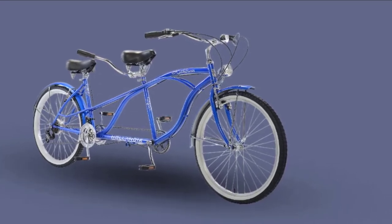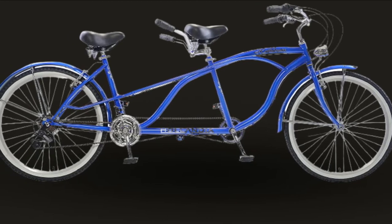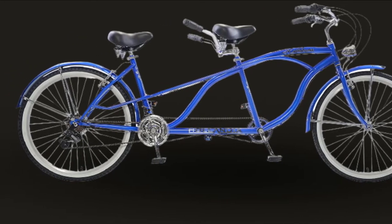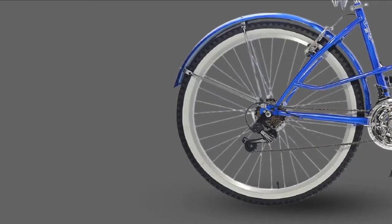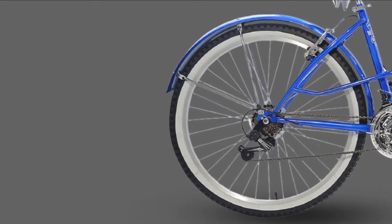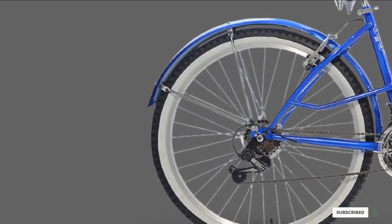Since the market for tandem bicycles is significantly smaller than the market for single bikes, there are far fewer tandem bicycle manufacturers than single bicycle manufacturers. There are a few builders who specialize in tandems, as well as single bike makers who offer tandem models. Anyway, let's enjoy riding this tandem bike.